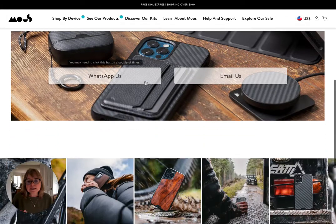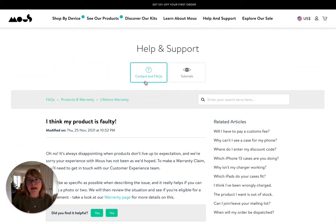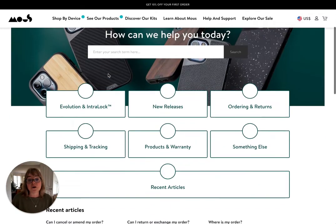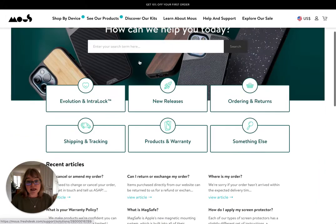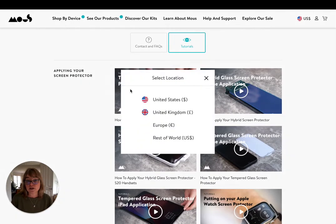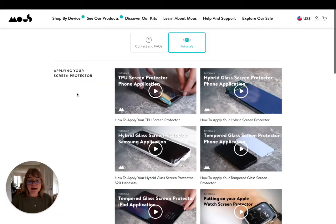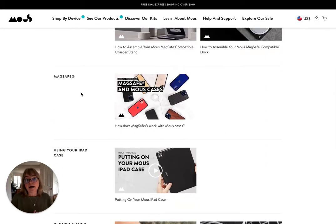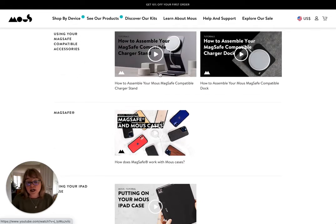For me as a buyer of this product, I feel reassured that there's someone there, someone home — great branding, all of that. The other really interesting thing they've done is these tutorials, which are just YouTube videos, but quite useful for a customer coming to buy the product. For example, 'How to assemble your Mouse MagSafe compatible charger stand' — all stored unlisted on their YouTube channel.